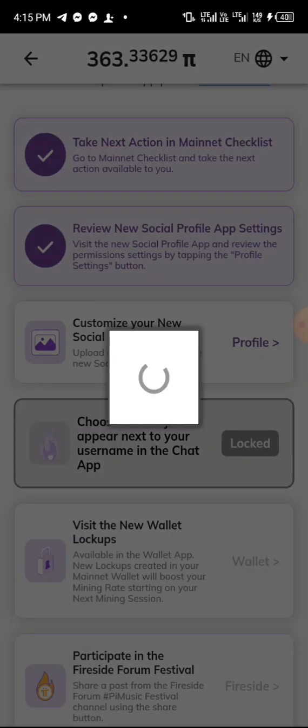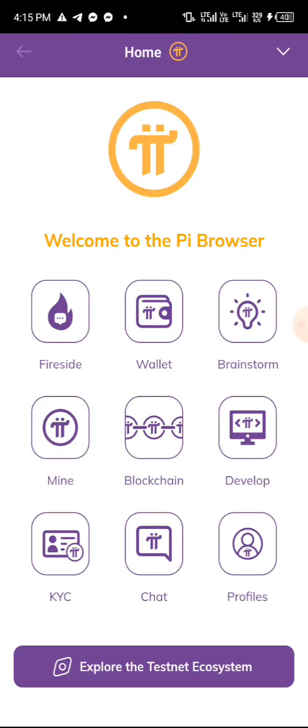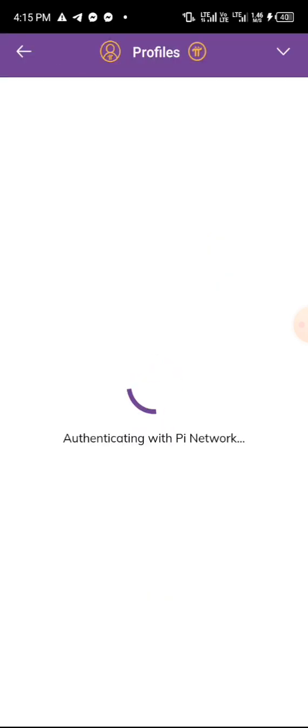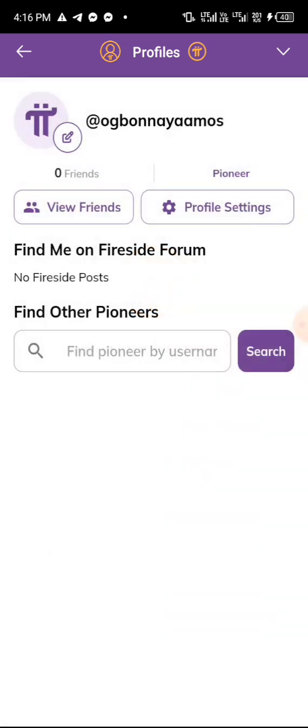We need to set up our profile, so tap on it. Once you tap on it, it's going to lead you to your Chrome browser, and from Chrome browser it will lead you to your Pi browser. Wait for it to load — it's authenticating with the Pi Network. You can now see 'Welcome to Profile,' so click OK. This is what you need to visit here.